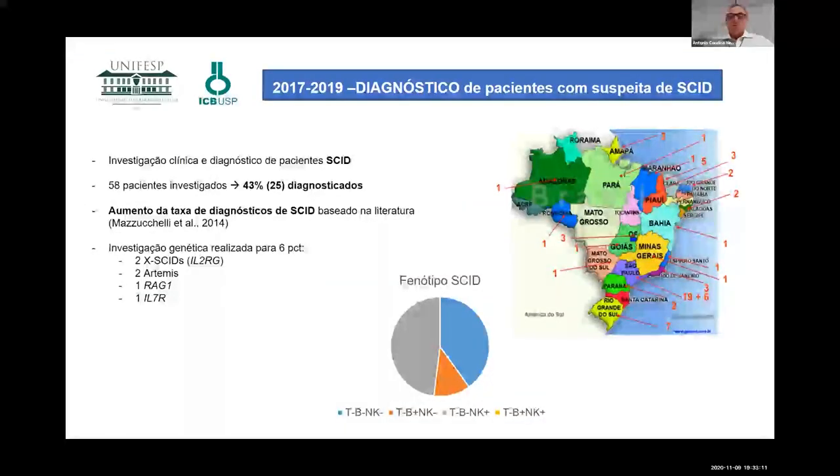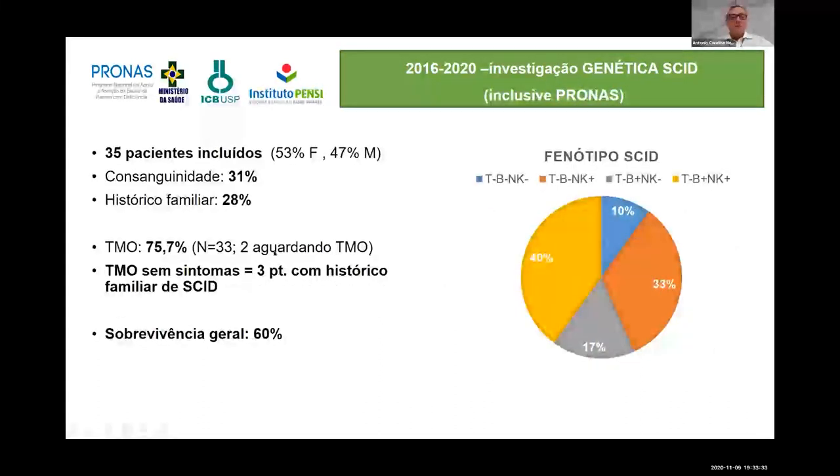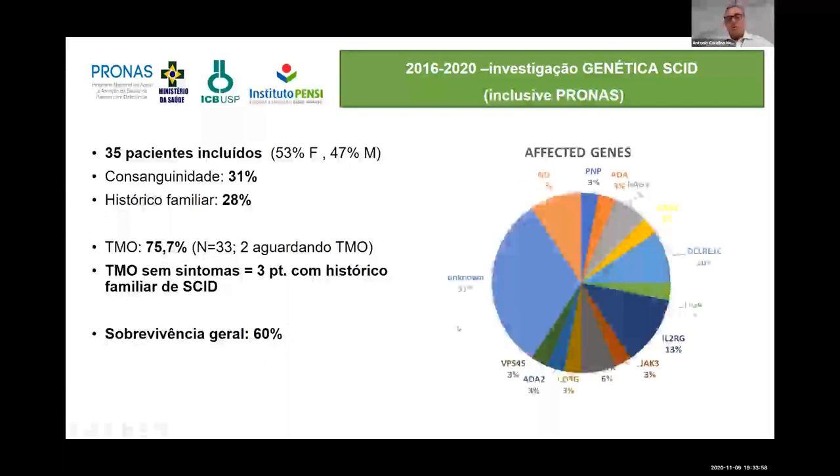This study by the Brazilian group of primary immunodeficiencies analyzed SCID babies throughout the country and identified several types after our program was implemented. Looking at phenotypes: T-minus B-minus NK-minus is the minority; most cases are T-minus B-plus NK-positive; and the other third are T-minus B-minus NK-positive. Our overall survival is about 60 percent.